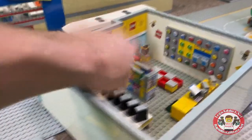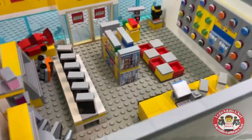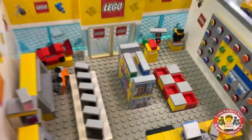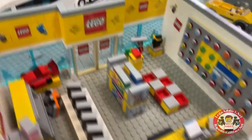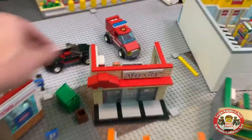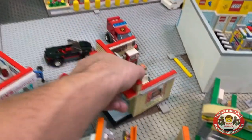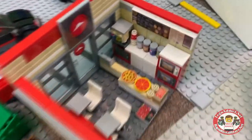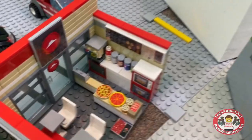Over here we've got the Detective's Office and the Parisian Restaurant. On the other side, Pizza Hut — another favorite of ours. Flip around, you got pizzas, looks like somebody dropped their pizza right there, breadsticks, and a couple ovens.